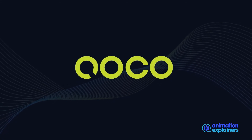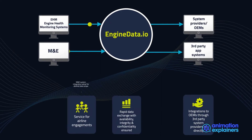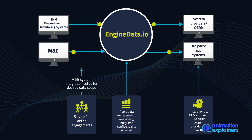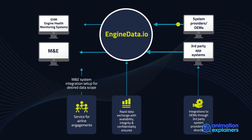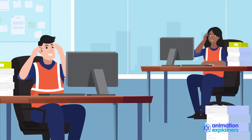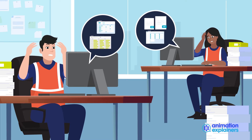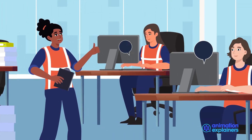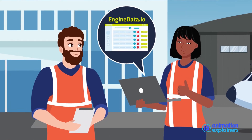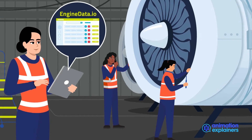COCO Systems has developed a solution to solve this problem. Enginedata.io is a SaaS solution that enables secure, automated data streams between the main collaborative players in the aviation industry. Enginedata.io removes the burden, time, effort, and money of integration of different IT systems together, enabling the exchange of actionable aircraft engine and maintenance data between airlines and OEMs.